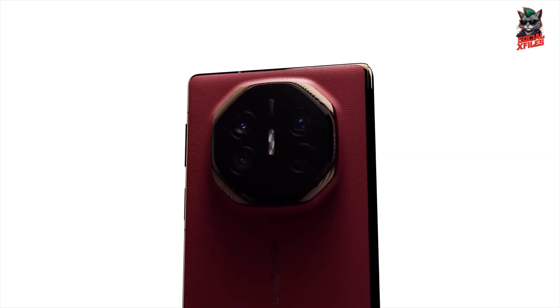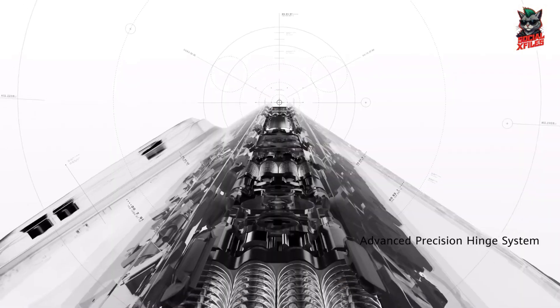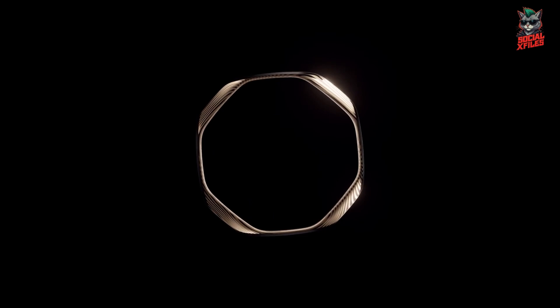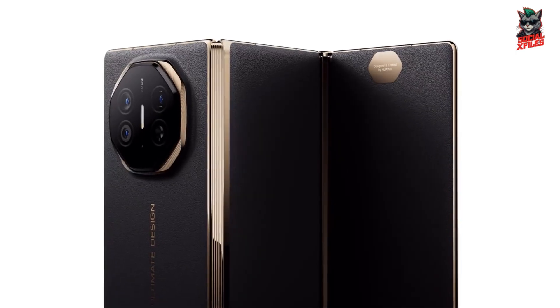But no innovation comes without challenges. With two hinges, durability could still be a question over time. It's also heavier than most flagships, and since it runs Huawei's EMUI instead of Android with Google apps, you might need to rely on Huawei's own app ecosystem.